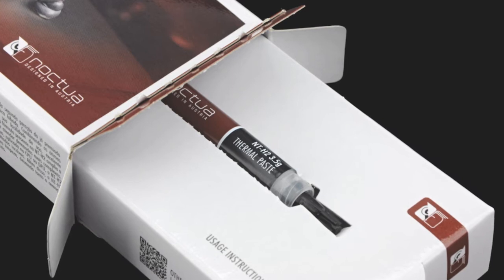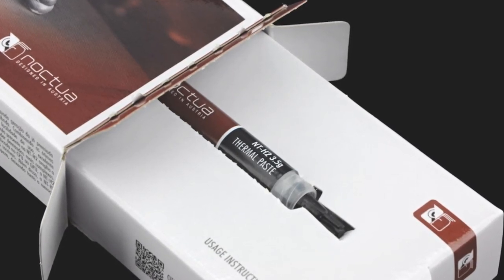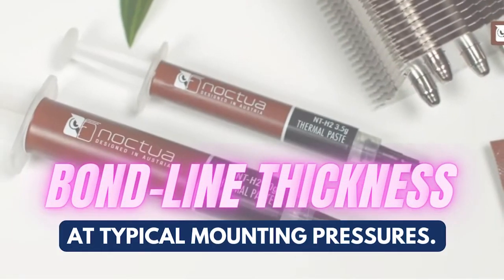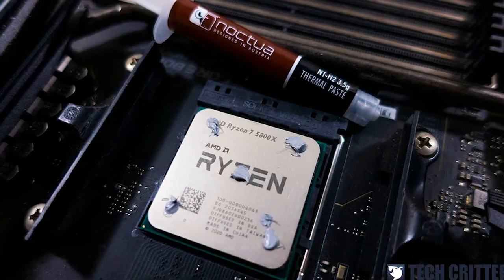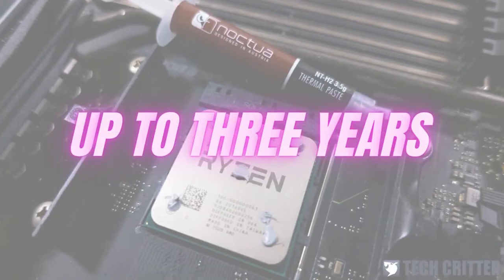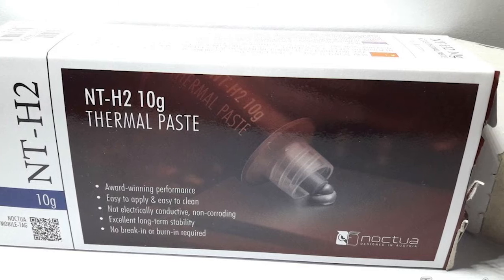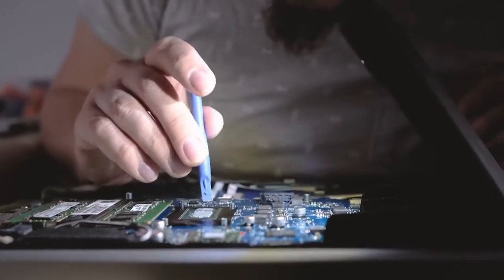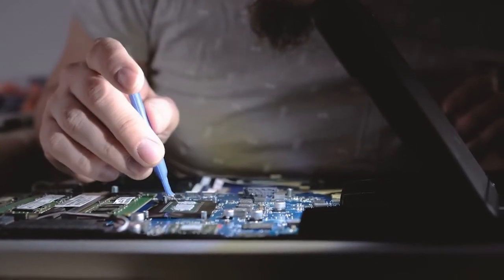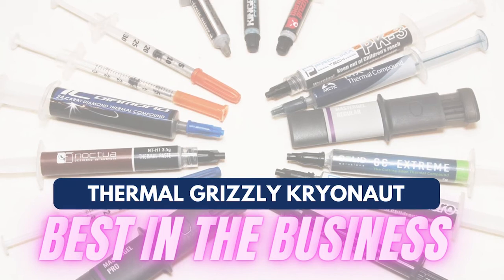The new NT-H2 formula comes with a mixture of metal oxide microparticles for lower thermal resistance and reduced bond line thickness at typical mounting pressures. It is easier to spread thanks to its lower viscosity, can be stored for up to three years, and has a durability rating of five years when applied on a CPU. When it comes to performance, it delivers excellent results capable of surpassing its predecessor and giving stiff competition to the Thermal Grizzly Cryonaut.